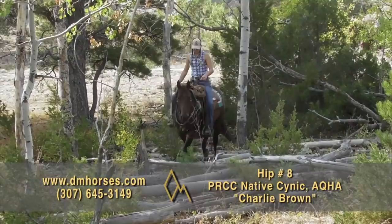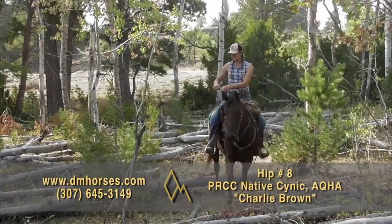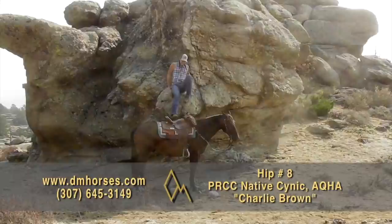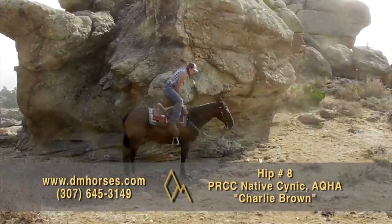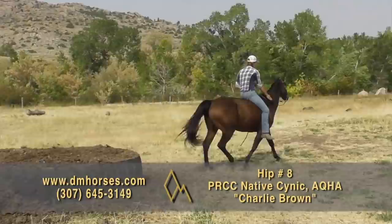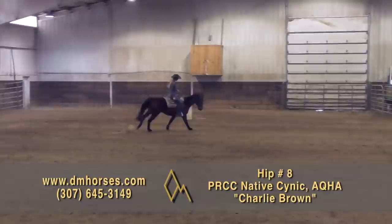Hip number eight is Charlie Brown. He is registered as PRCC Native Cynic in the AQHA — a cool 15-hand 2014 model Bay Gelding that is a special horse. We consistently say take Charlie, he won't mind. This horse has that even-keel disposition where you know you're going to have fun and, more importantly, you know you're coming home safe. Swing a leg over Charlie and go work cows, bring bulls in, or just take him down the trail. He handles flags, tarps, and obstacles. He has a nice lope and will lope a pretty circle. You can show him at weekend events, take him camping, or take him to the ranch. Any direction you want to go, Charlie Brown is ready to go. That's hip number eight, Charlie Brown.